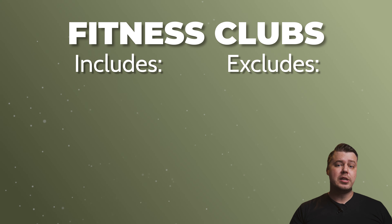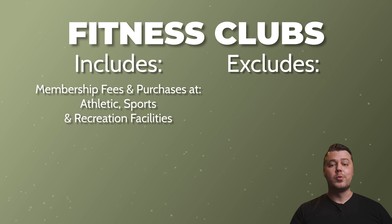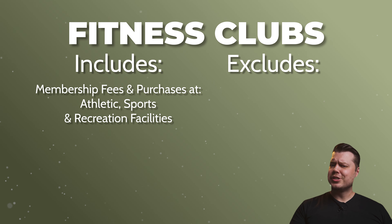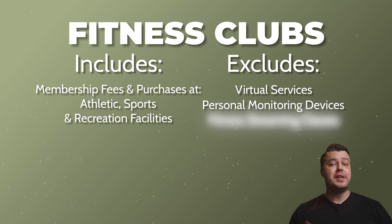The fitness clubs category is probably not a fantastic use of this card for most people, but it does include membership fees and other purchases at athletic, sports, and recreation facilities. It's going to exclude virtual services, personal monitoring devices, and fitness streaming classes. So something like a Peloton subscription wouldn't get the 5% back with this card.